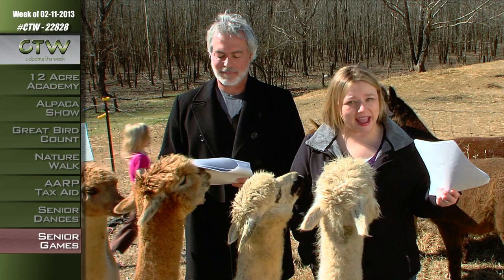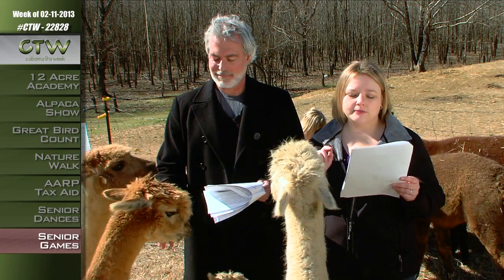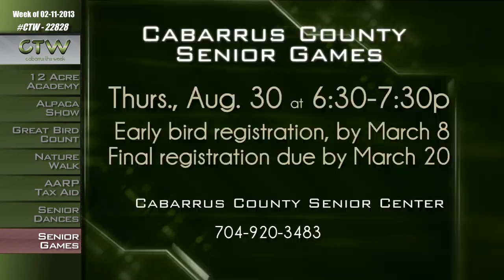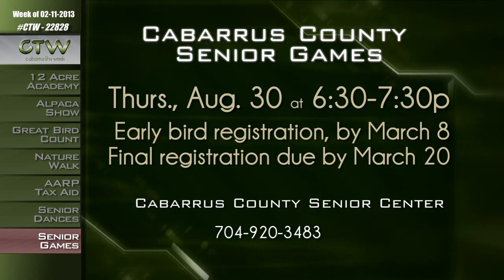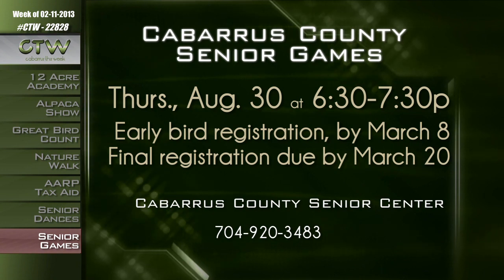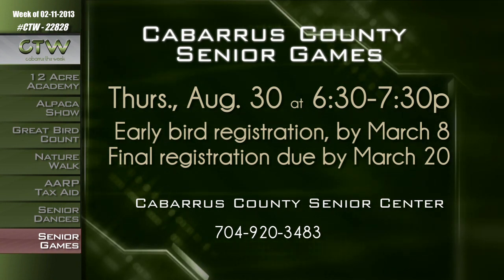Events are held throughout April and May. Those who enjoy performing or visual arts can participate in the Silver Arts Competition — entry fee is $5. Older adults can compete in various performing arts and cheerleading, visual arts, heritage arts, literary arts, and more. For more information about the Cabarrus County Senior Games, with early bird registration due by March 8th and final registration due by March 20th, call 704-920-3483.